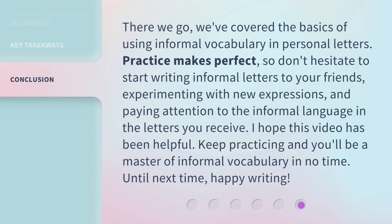There we go — we've covered the basics of using informal vocabulary in personal letters. Practice makes perfect, so don't hesitate to start writing informal letters to your friends, experimenting with new expressions, and paying attention to the informal language in the letters you receive. I hope this video has been helpful. Keep practicing and you'll be a master of informal vocabulary in no time. Until next time, happy writing.